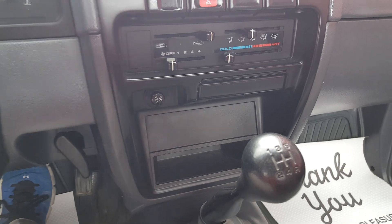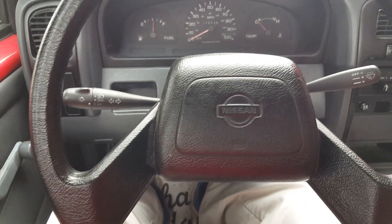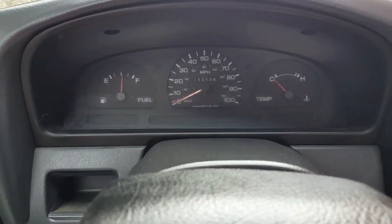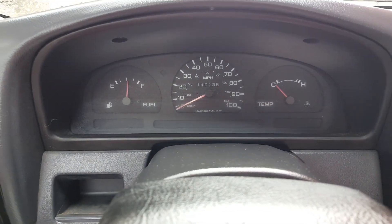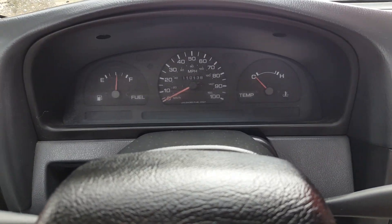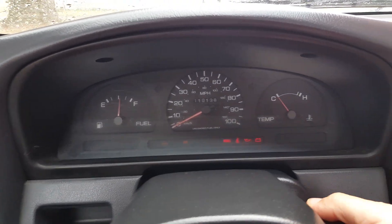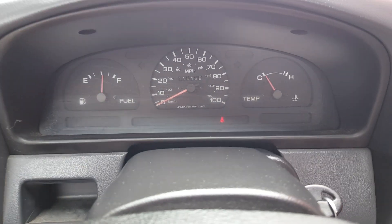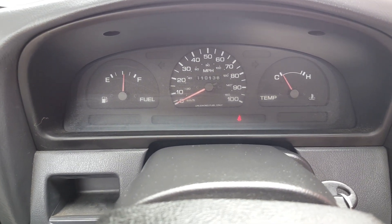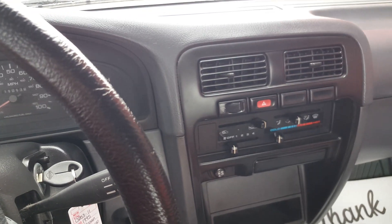The truck doesn't have a stereo — it's kind of a basic model. It's a five-speed manual. Your climate controls and just your basic steering wheel, it's in good shape. This truck has 110,138 miles on it, and it fires up with no problem. There's no warning lights, runs out and drives fine — nice little pickup.